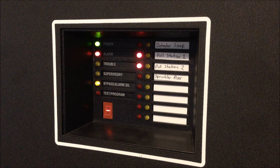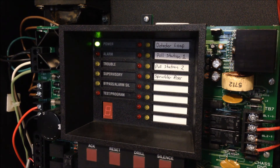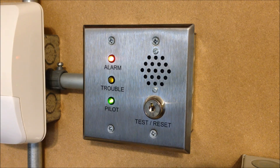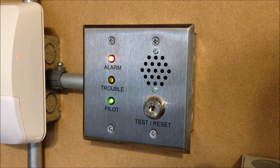Now I can reset the panel. And for the DMP system, today I'm going to reset that using the key switch up on the enunciator. And there we go. Now that's reset.